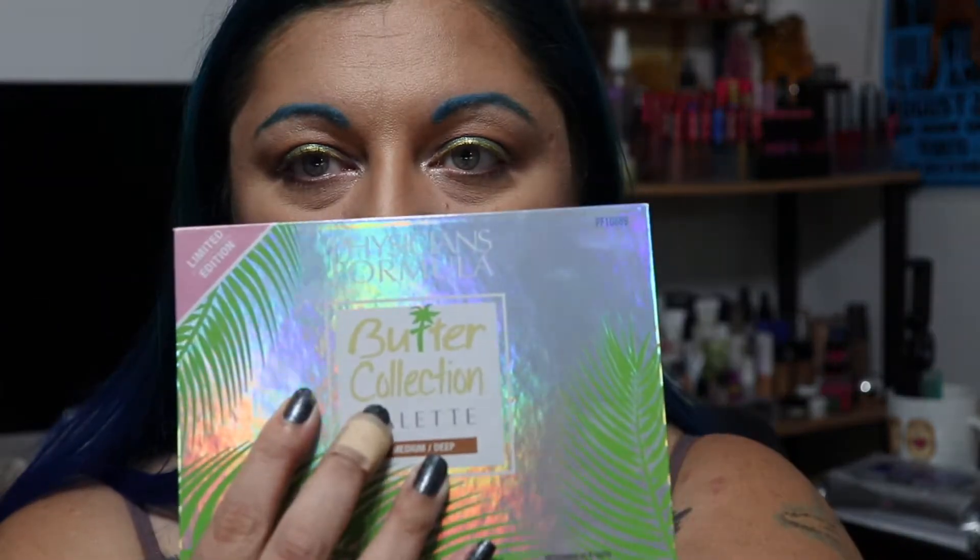Hi everyone, welcome back to my channel. My name is Regan if you are new here. Today I am going to be trying out the new Physician's Formula Butter Collection Palette. This one is in the Medium Deep.